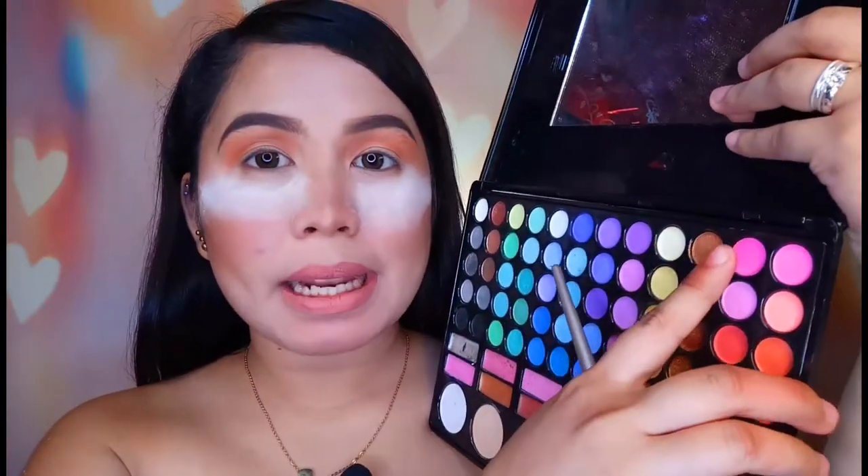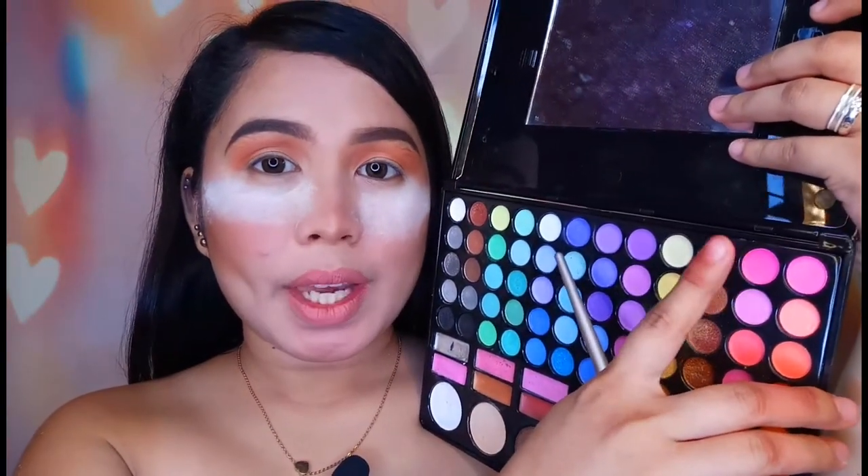Next naman, kukuha ako ng medyo pinkish or talagang yung matinding pagka-pink. Kukuha ako dito sa may palette ni Mary San, and ito yung gagamitin ko. Ilalagay ko lang siya dun sa may pinaka-crease na.